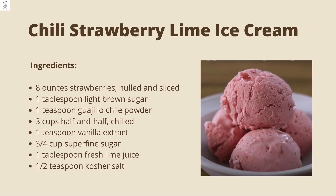Wondering what dessert goes with chili in the summer months? Since the ice cream is already cold, it will immediately counteract the heat from the chili powder.